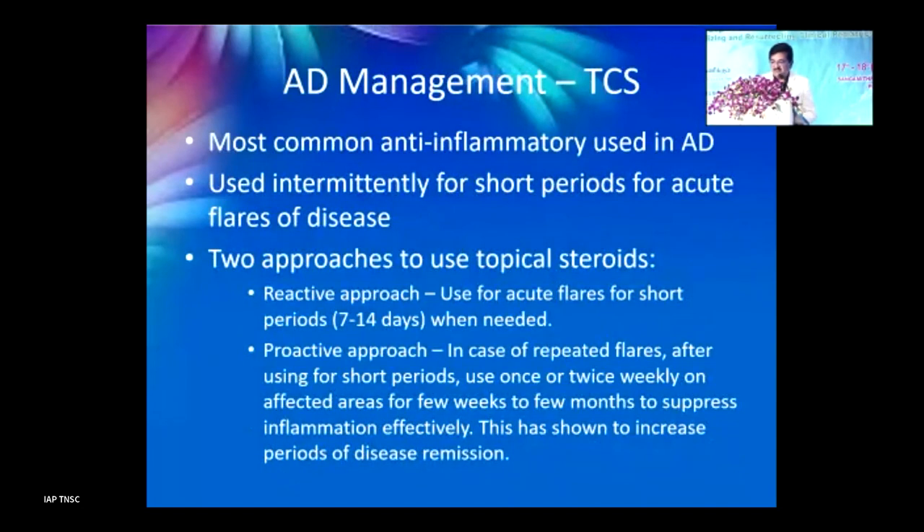When moisturizers are insufficient, topical corticosteroids (TCS) are used — a very common anti-inflammatory drug. They should be used intermittently for short periods during acute flares. There are two approaches: reactive — use during acute flares for 7 to 14 days; and proactive — control the flare, then use intermittently once or twice a week to maintain remission and avoid repeat inflammation.